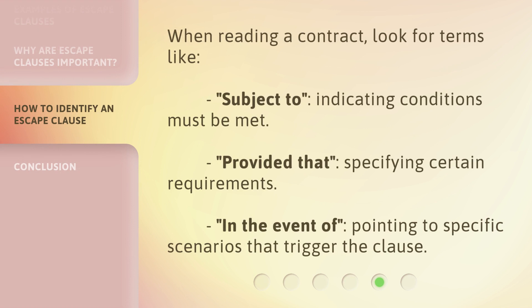When reading a contract, look for terms like 'subject to,' indicating conditions must be met; 'provided that,' specifying certain requirements; and 'in the event of,' pointing to specific scenarios that trigger the clause.